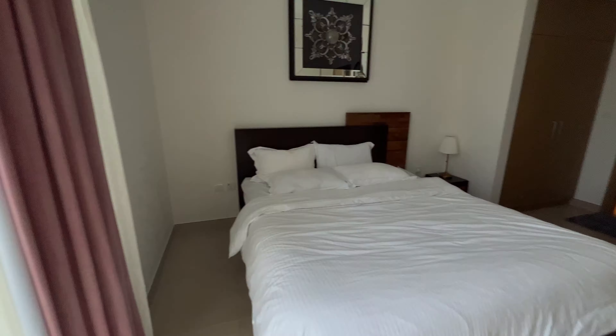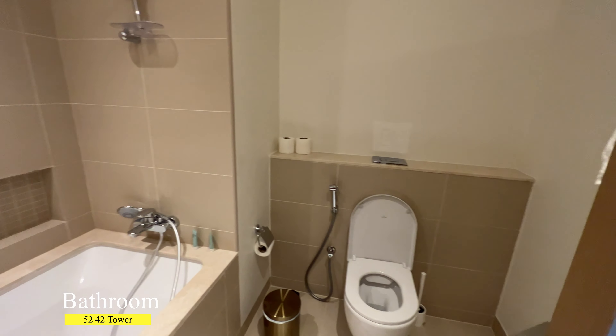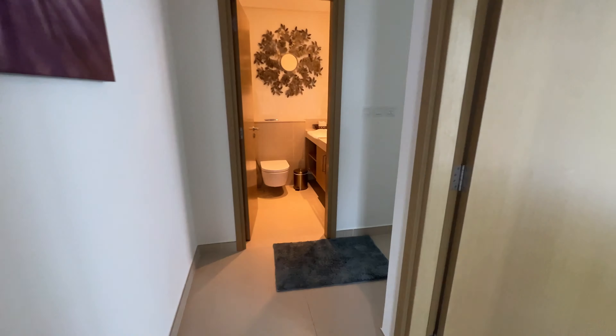In addition, there are built-in wardrobes and an attached bathroom. The size of this apartment is 1,131 square feet.